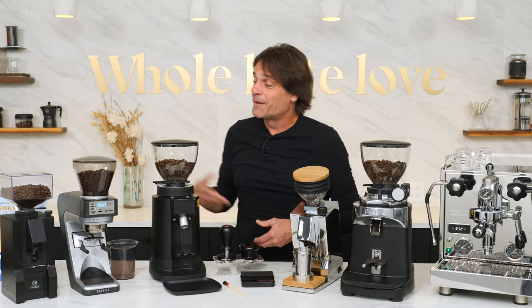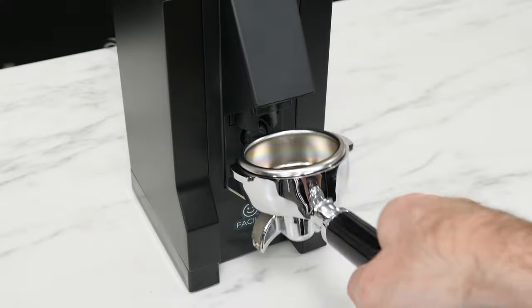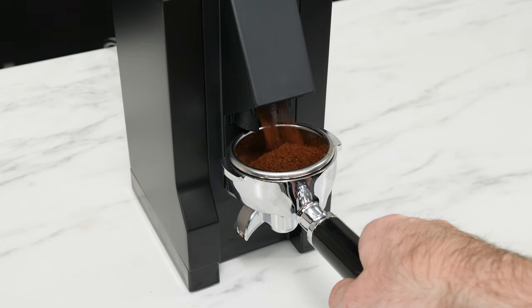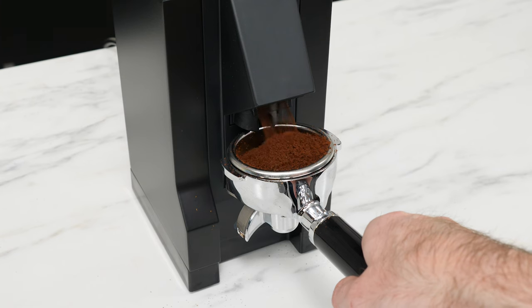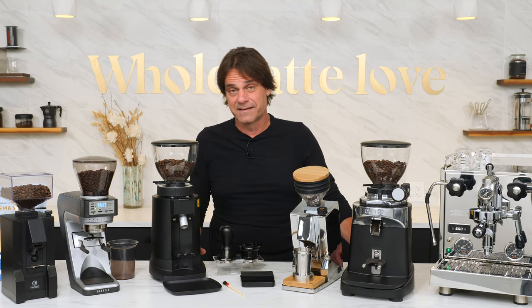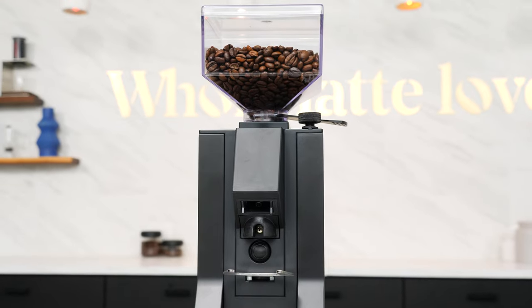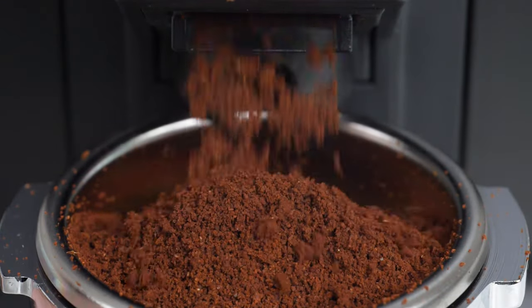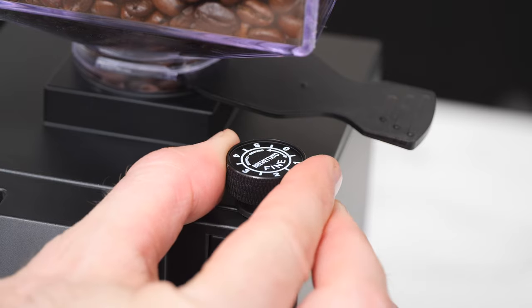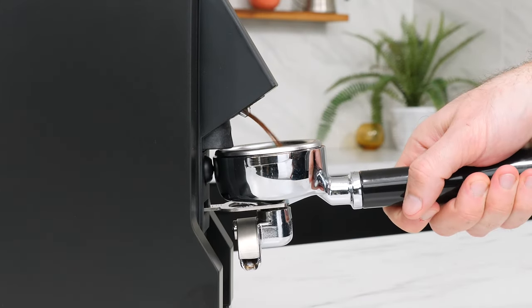For the casual espresso drinker, the Eureka Mignon Fechile is a well-built, entry-level, machine-grade grinder. Its grind quality is identical to other more expensive 50mm burr grinders in Eureka's Mignon class. It's a plain Jane unit with no timing functions — press in with your portafilter and it grinds; release and it stops. Simple and easy, and that's no surprise as Fechile translates to 'easy' in Italian. The Fechile is a Whole Latte Love exclusive with the best features of their Mignon Silencio grinder, but without timed grinding, which helps keep the price down.